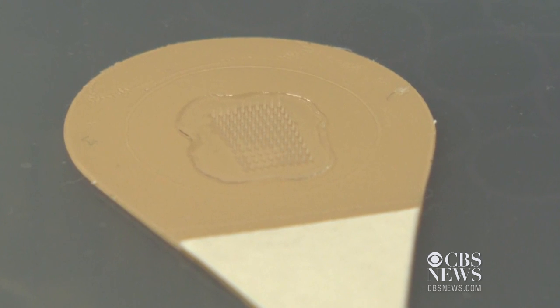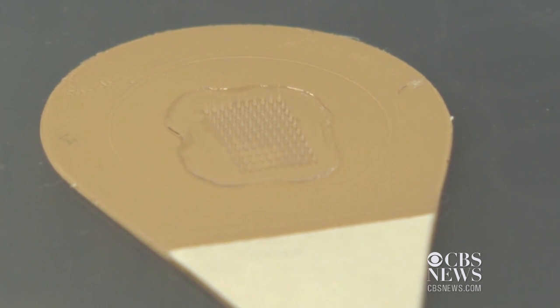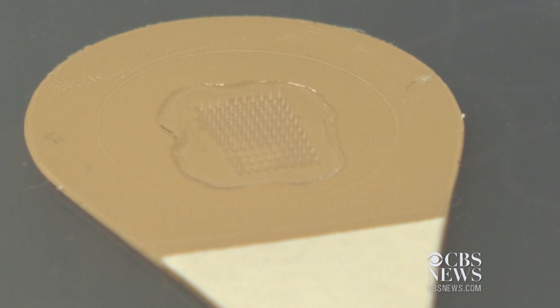Scientists hope to have the flu vaccine patch available within five years. Don Champion, CBS News, Dallas.